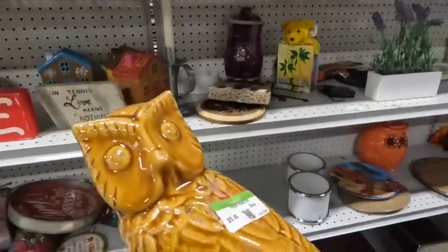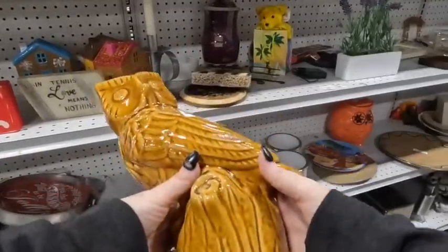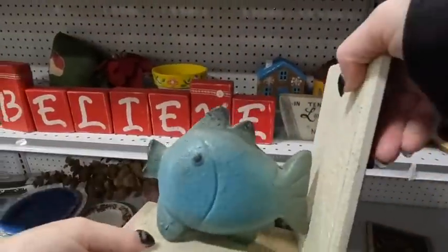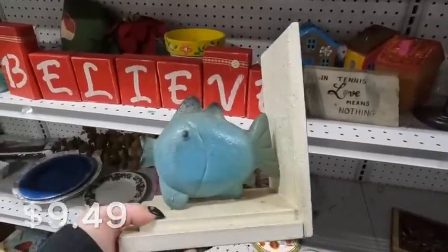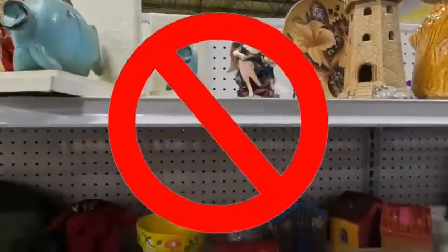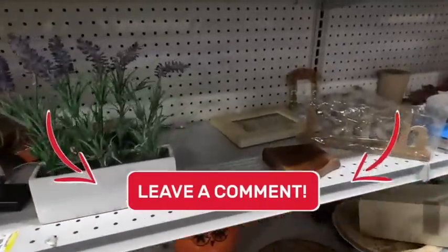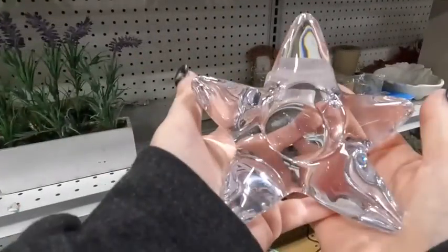This owl is something I would have generally picked up if the price had been lower, but they wanted $9.49 on it, so it wasn't a pickup. These bookends also wanted $9.49 — I really think they would have been a good pickup at a lower price. I probably could have sold them for $20 and gotten a good profit, but I'd rather not at that price.